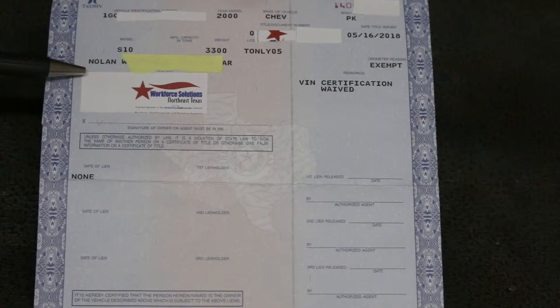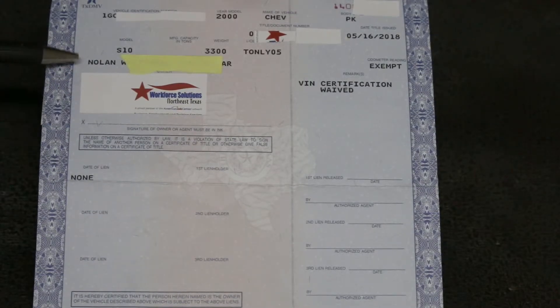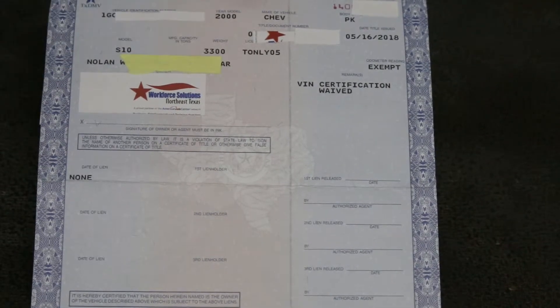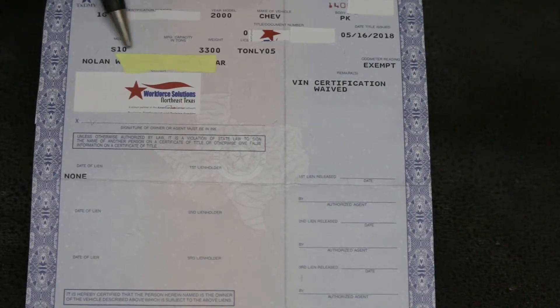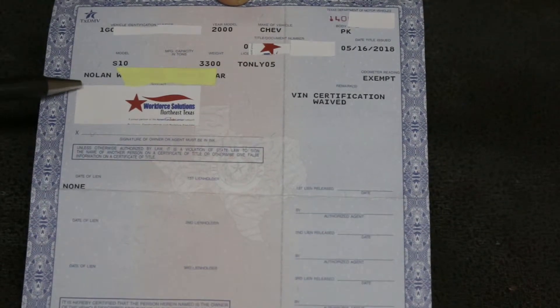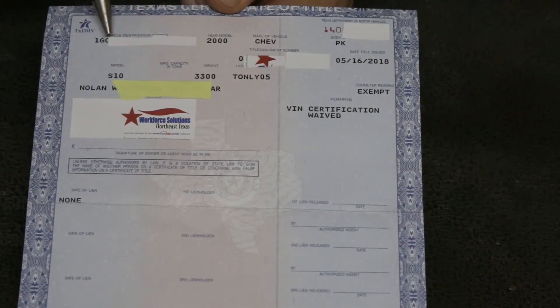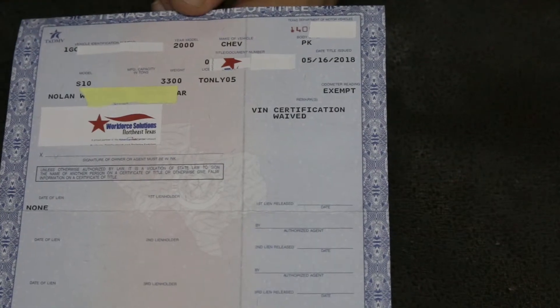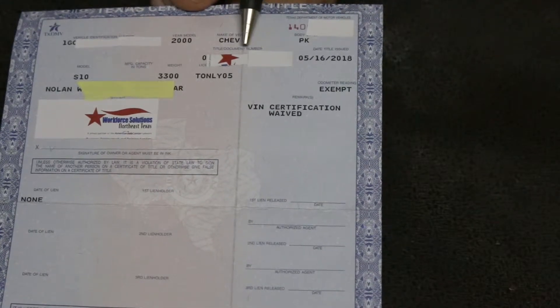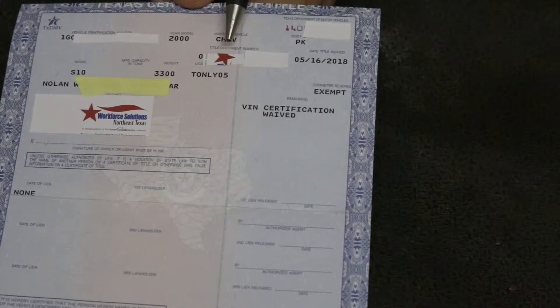On this Texas title, right here is the name and address of the owner. Right here is the name of the previous owner and the state it came from. I've blacked out this person's name, but you'll notice it shows the state as Arkansas — the truck came from Arkansas and this was the owner previous to me. Here's the VIN number, so always make sure that matches. You can see it's a 2000 Chevy pickup. Right here is the Texas title number, and right here is the document number — those are what the DMV uses.